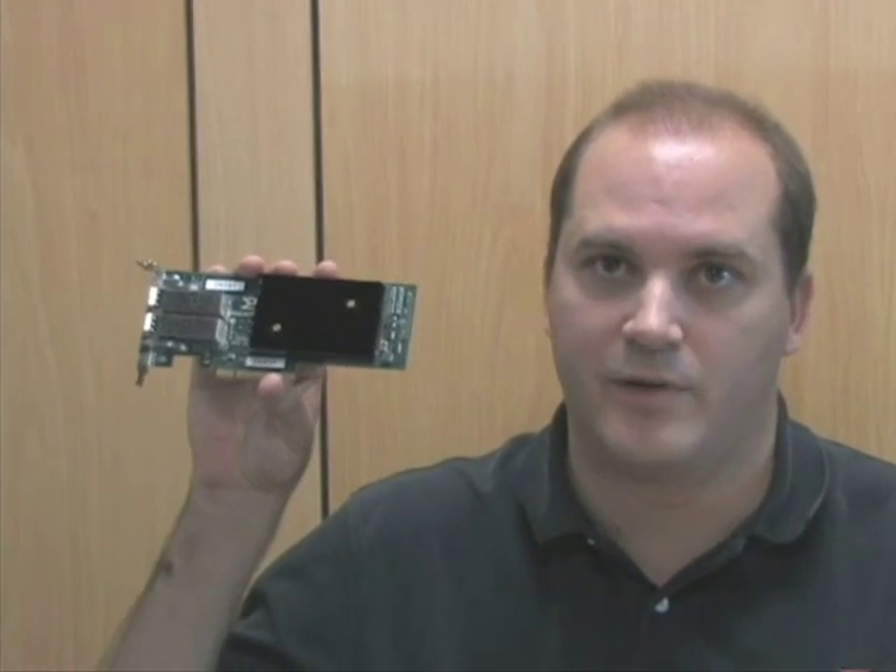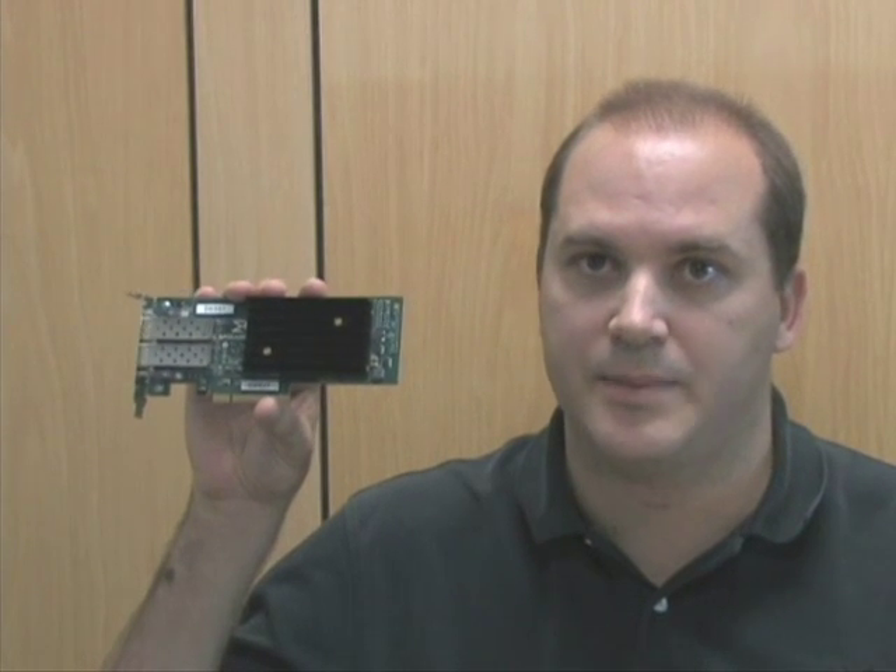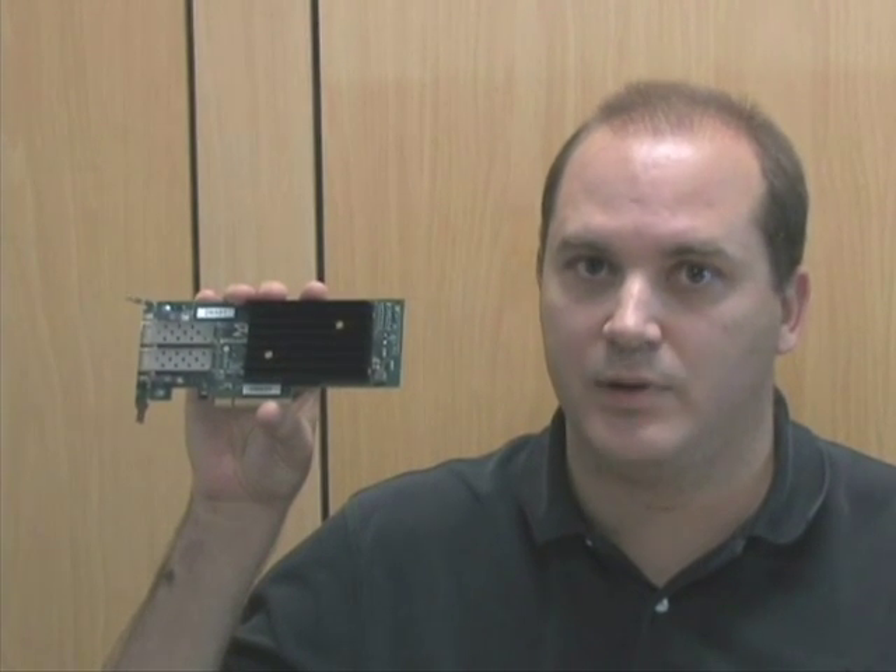Brocade CNAs come in two models: the single port 1010 and the dual port 1020. Both are a low profile design with very low power consumption, only up to 8.5 watts at full line rate on both ports. Additionally, the airflow requirements are less than half of those of competing products.